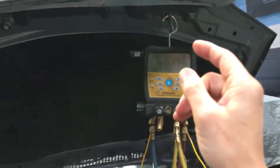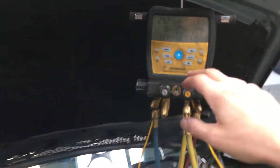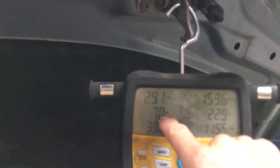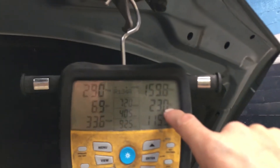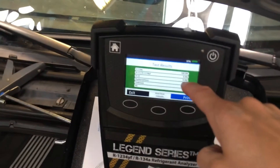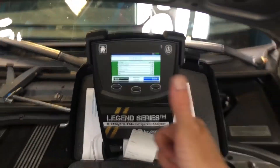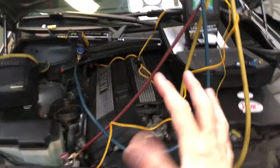Suction line temperature is 41 degrees, nice and cool. Outdoor air is 70 degrees. Superheat is 7, subcooling is 23. When I tested the refrigerant it came back 100% R134a — zero percent air, nothing mixed in. So our refrigerant is good and it's okay to recover this into my recovery tanks.